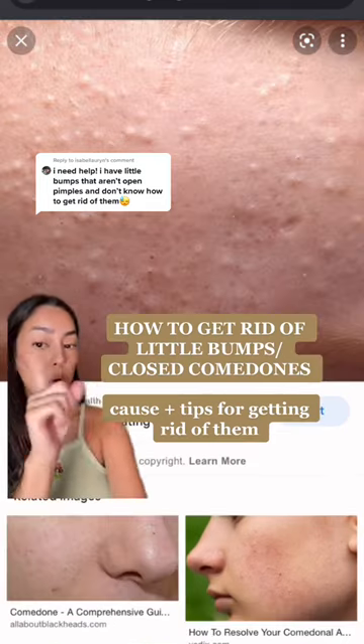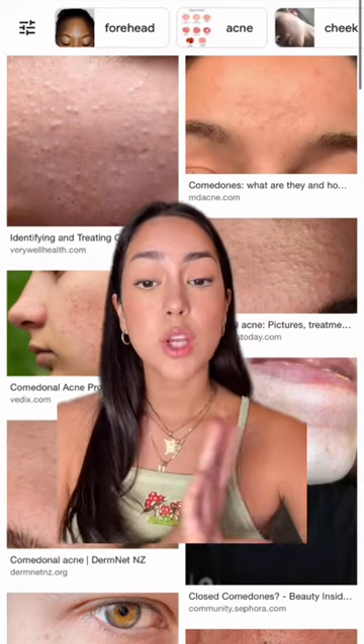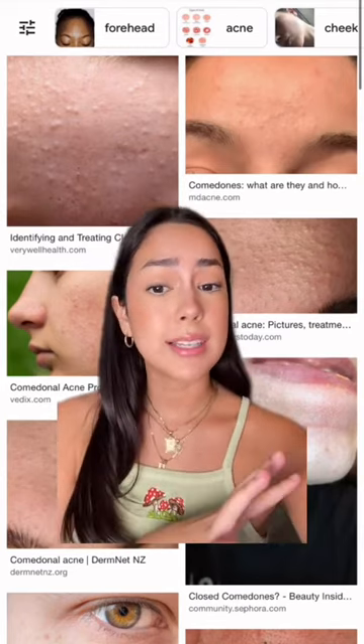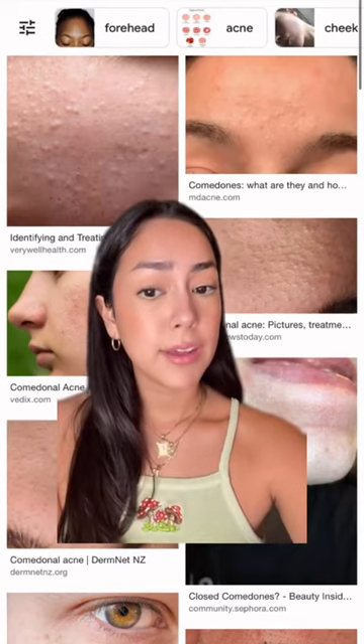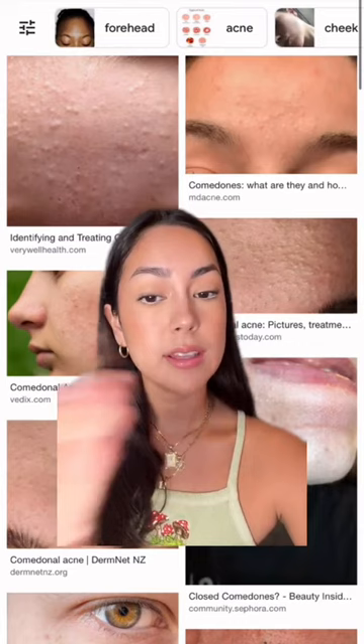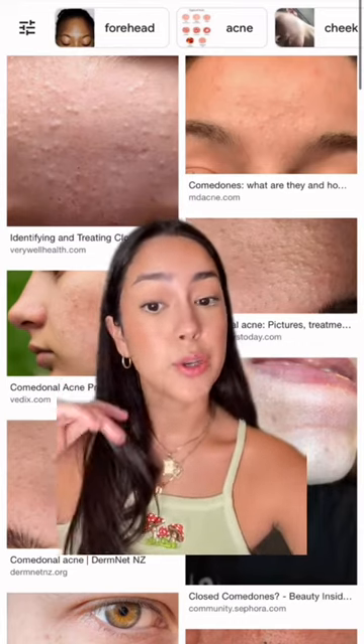If you have bumps that look like these, or like these, then let me help you out. These are called closed comedones, and what differentiates them from pimples and acne is that you cannot pop these — it feels like they're under the surface of your skin. Basically, these are caused by a layer of dead skin cells trapping oil and dirt in your pores.